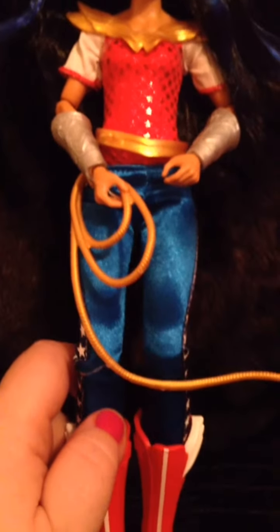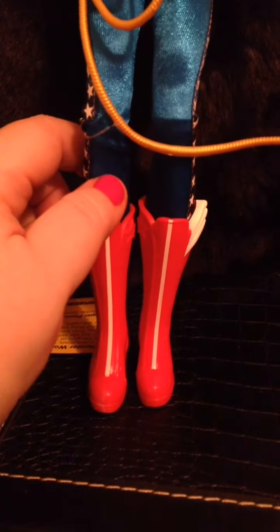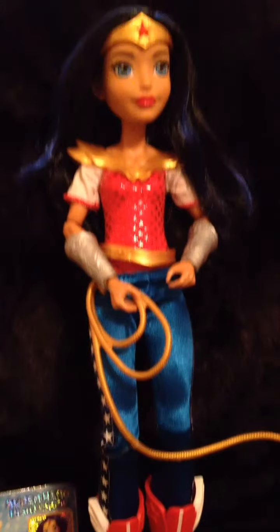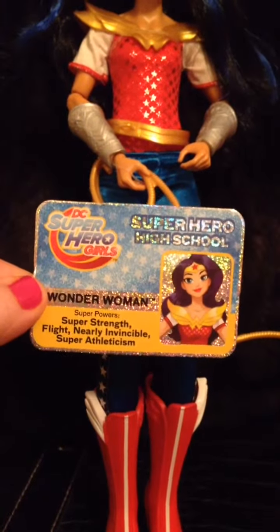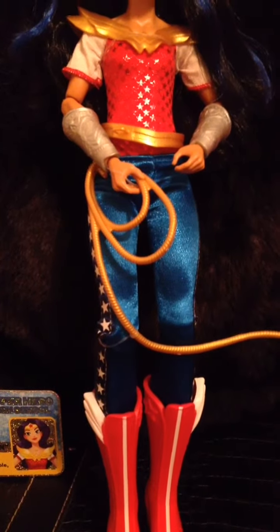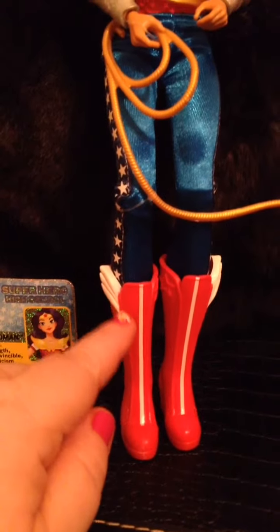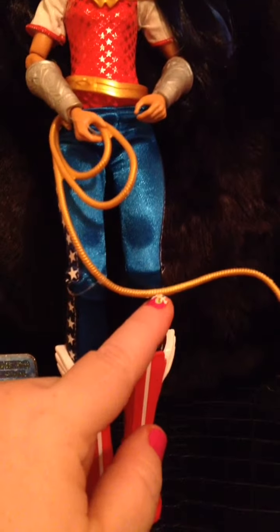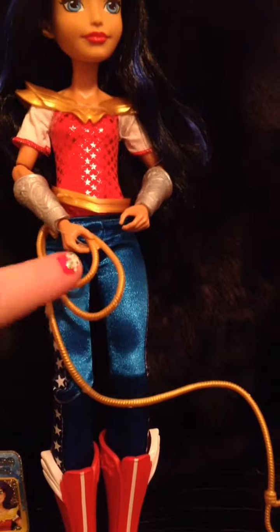She comes with her lasso of truth. She also comes with an ID card — I think all the girls come with one. She has these really cute boots with little white wings and stars on the inside. She has leggings on with little stars that go up the sides, her lasso of truth, her bullet deflecting bracelets, and a belt to hook her lasso on.